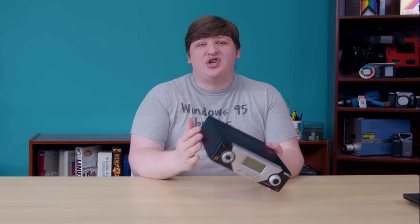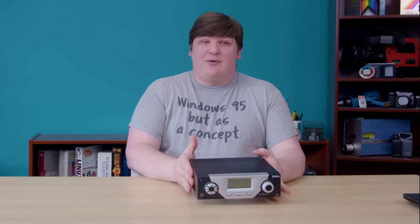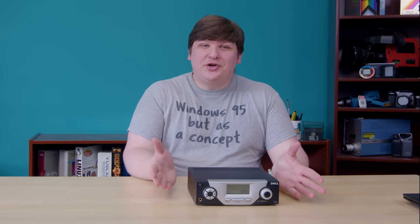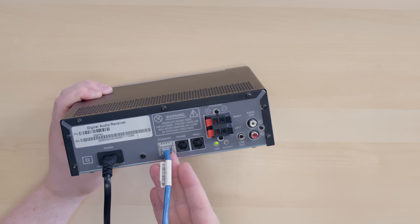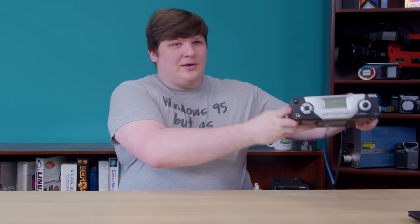Except, of course, the network connection. This thing has no internal storage — it's completely dependent on your PC, which means you have to get it connected somehow. Nowadays that would be over Wi-Fi, but almost nobody had that in 2001 other than a handful of Mac users, and unfortunately this device is not Mac-compatible. The next best option is Ethernet, and of course this has that. But it also has phone jacks. You might think this was meant to use some kind of early dial-up music streaming service, but dial-up just wasn't fast enough to stream music of any kind.